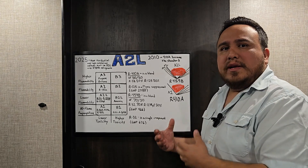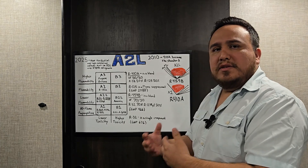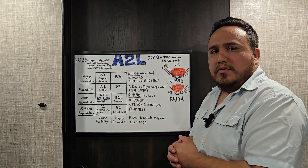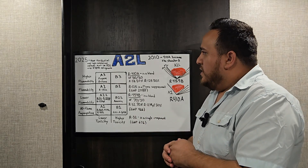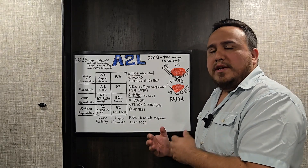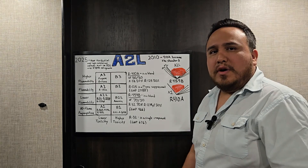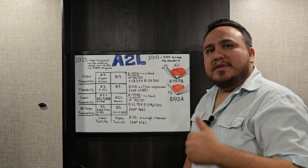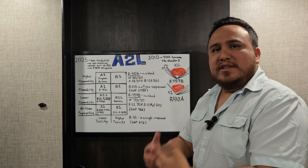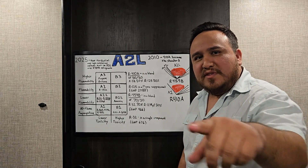The new A2L refrigerants — let's give it some time, understand them better, and gather more data. As we gather more data, let's continue sharing it so others can improve their knowledge of working with these new A2L refrigerants. That's a basic understanding of why we have a new standard, why they're called A2L refrigerants, and why they're better for the environment. I hope you liked this video — leave a thumbs up and subscribe for future videos.